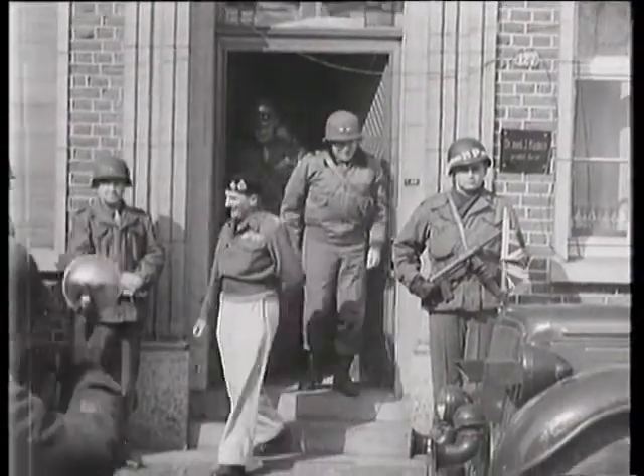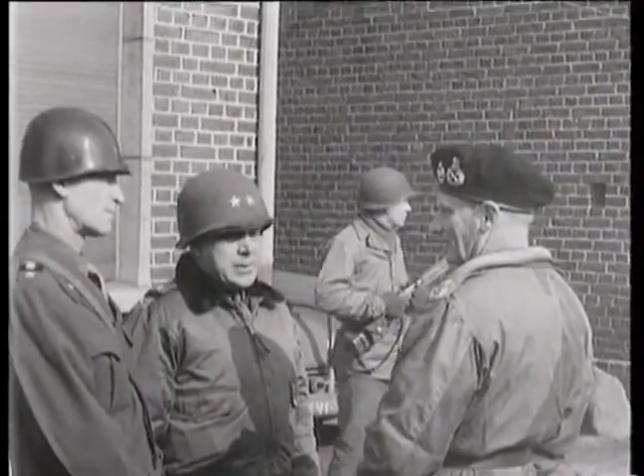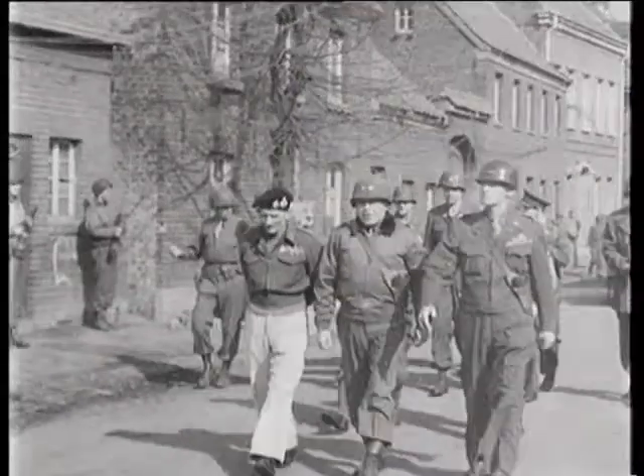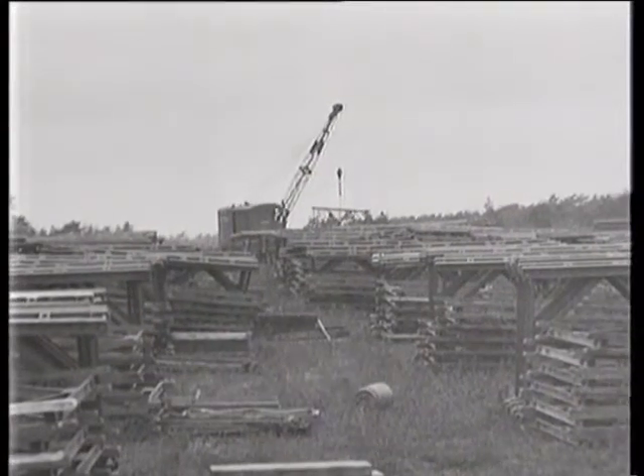Preliminary to the 21st Army Group's northern Rhine crossings, Field Marshal Montgomery confers with Lieutenant General Simpson of the 9th Army and Major General Anderson, 16th Corps Commander. Extensive preparations and training precede the Anglo-American offensive.